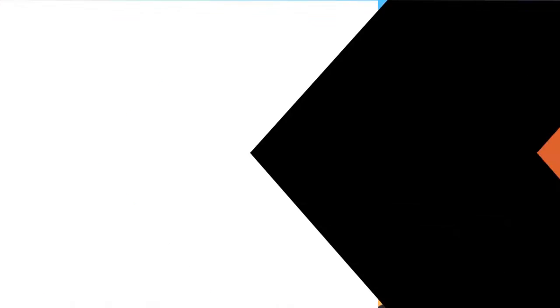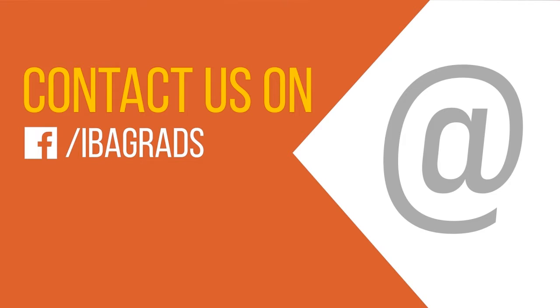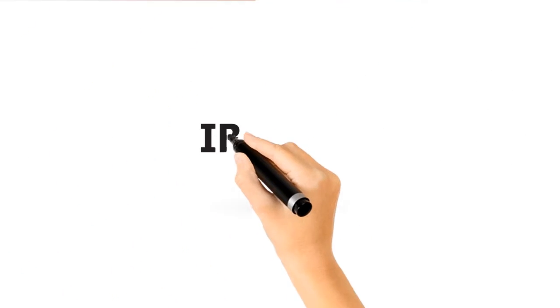Still have questions? Contact us on facebook.com/IBAGrads, or visit our campuses in Gulshan-e-Iqbal, North Nazimabad, or Bahadurabad. IBA Grads — gateway to your desired future.